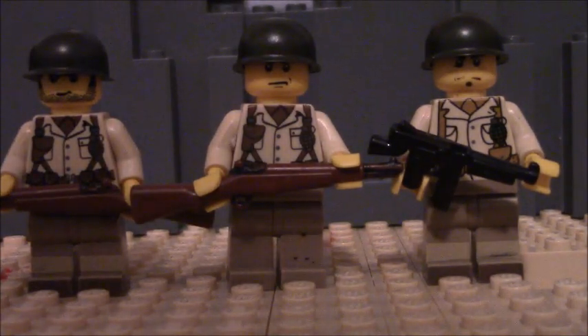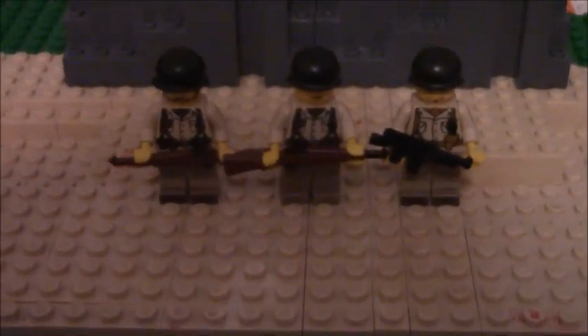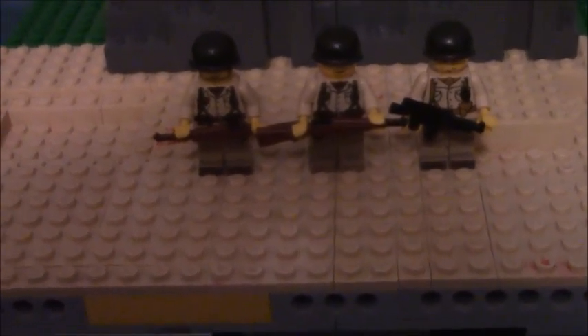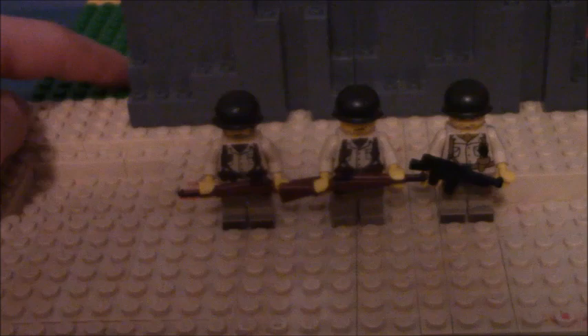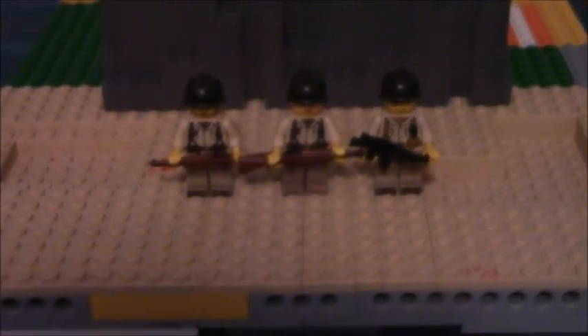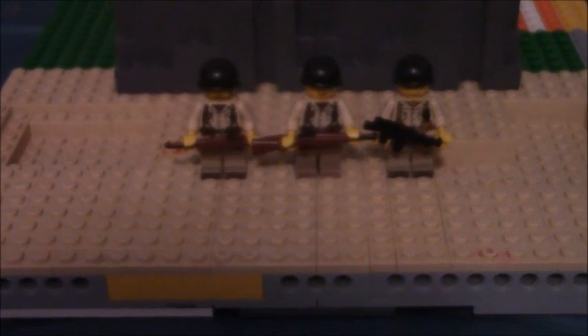I've started building the first set. That's what these three minifigures are standing on, because the film is going to start in North Africa. I still have to finish it — you see there's some green back here, and I still have to cover those up with desert plates. But as soon as that's done, I'm going to get started filming on it.